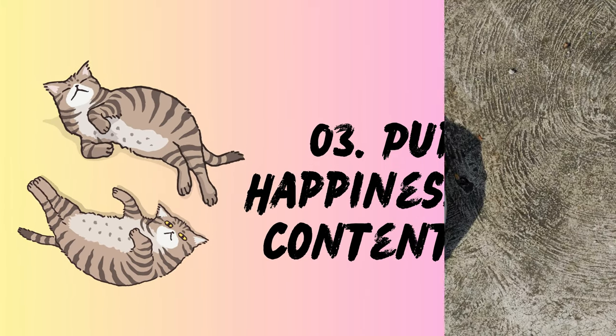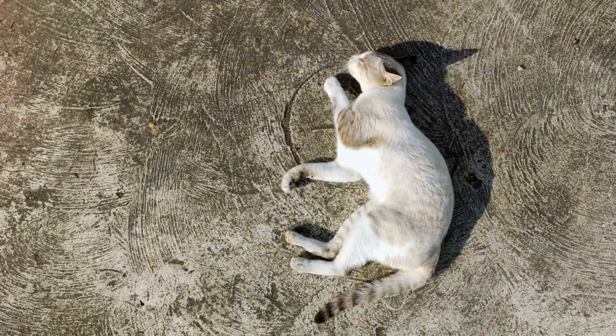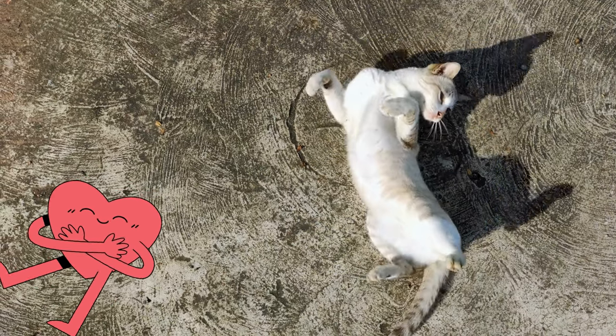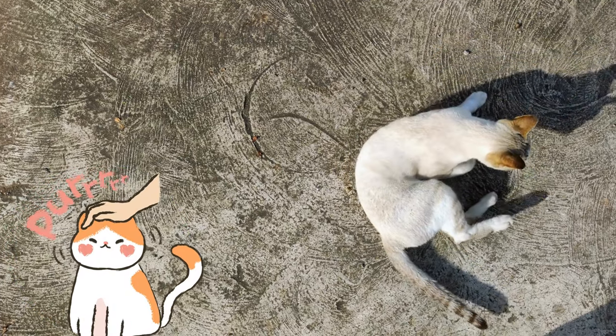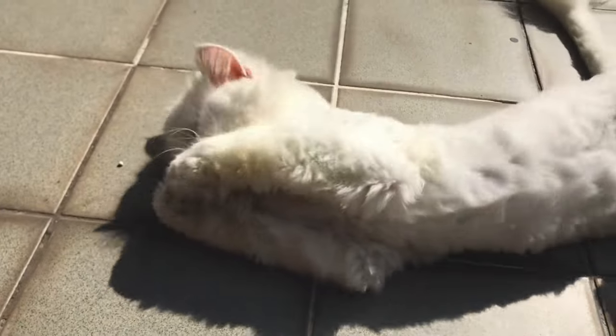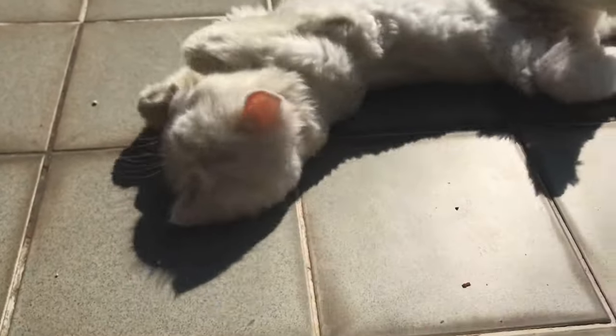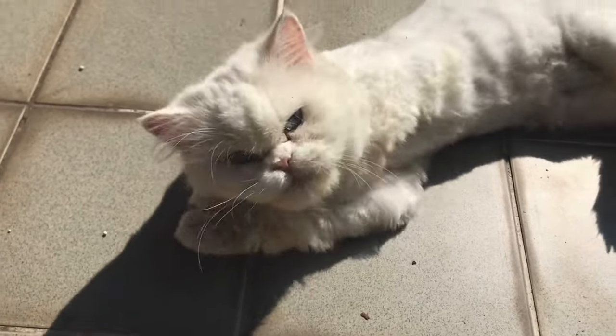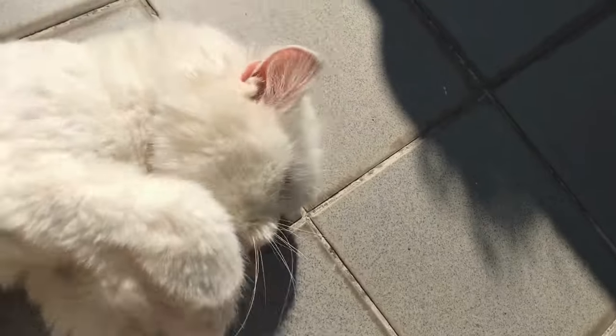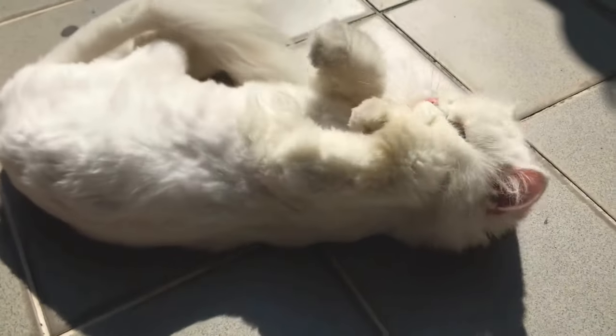3. Pure happiness and contentment. Sometimes a roll is like a cat's version of a warm, fluffy hug. Picture them basking in a sunbeam, eyes half-closed, purring like a tiny motorboat. If they flop down and roll in that sun-drenched patch, it's a perfect expression of contentment — soaking up the warmth, enjoying the moment, and basking in the bliss of being a well-cared-for kitty. Next time you see your cat doing a happy floppy dance, just smile and appreciate the sheer joy of their feline existence.